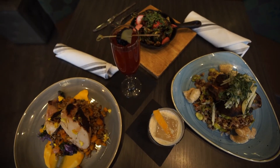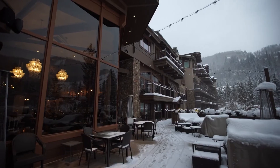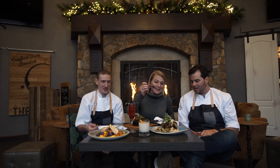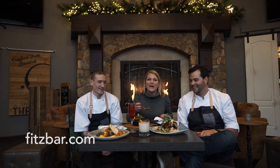So you can grab the drinks in the bar and have these wonderful entrees and appetizers in the restaurant. Don't forget free parking after three, and they are slope-side across from Golden Peak. What should I try first? Go for the pork shank. Okay, here we go. And you can find them online at fitzbar.com.